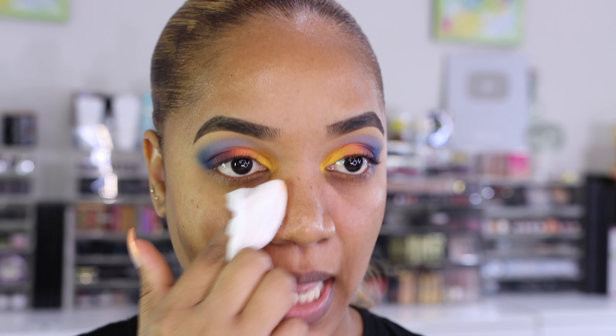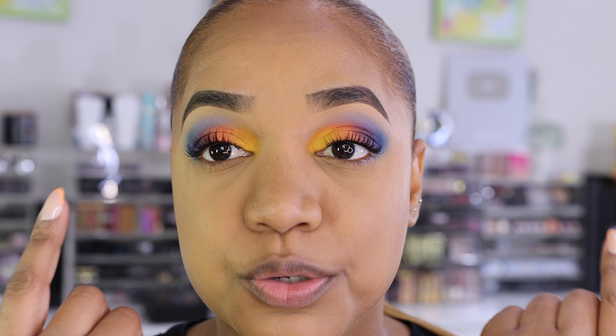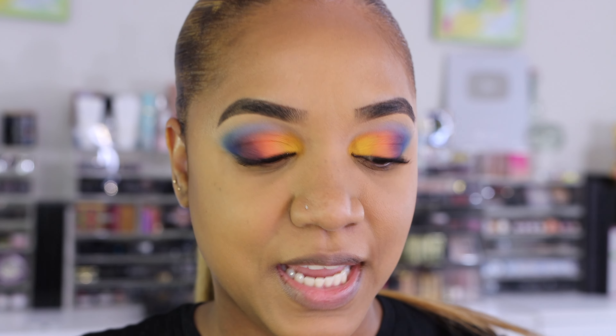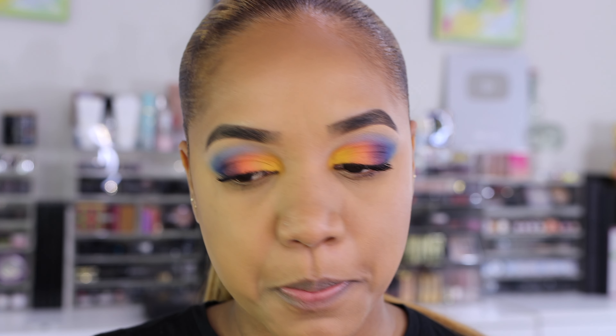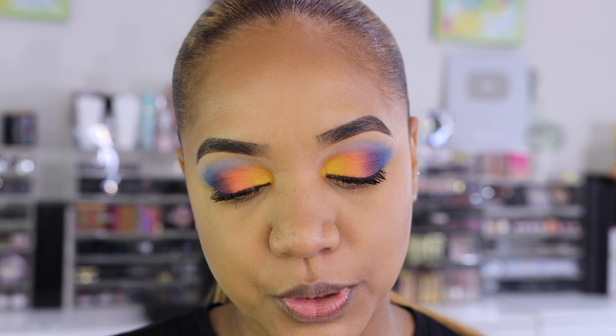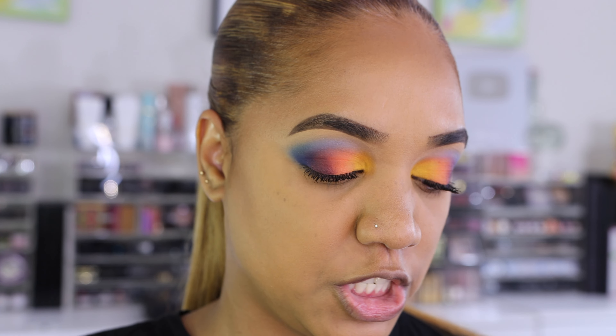We are back — the face is done and I applied a bit of mascara and a brow highlight using a skin tone shade under my brows. Now let's finish up the eyes. I want to pull in at least a couple of the shimmers — I'm not a big shimmer person but I know you guys are, so let's add a little touch.